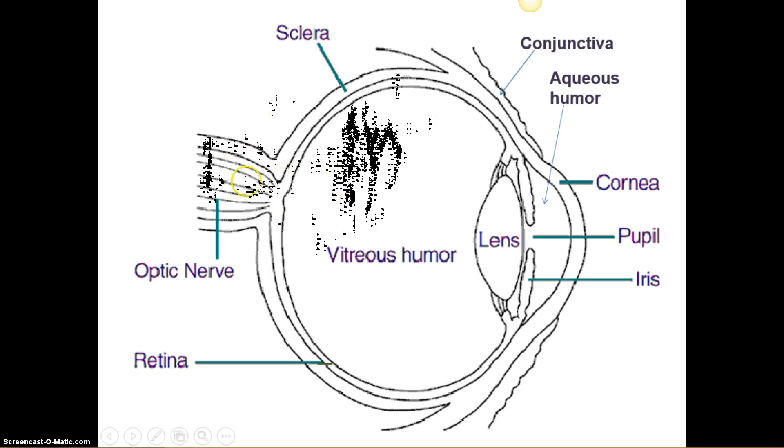The vitreous humor is very vitreous — it sounds almost jelly, doesn't it? Because it is — it's gelatinous. It fills and plumps up the eyeball, and when you cut into your sheep eyeball you'll see and feel how gelatinous it is. The conjunctiva overlies the cornea and surrounds the eye, so if a contact lens slips back, it doesn't go entirely behind the eye because the conjunctiva keeps it from going that way.